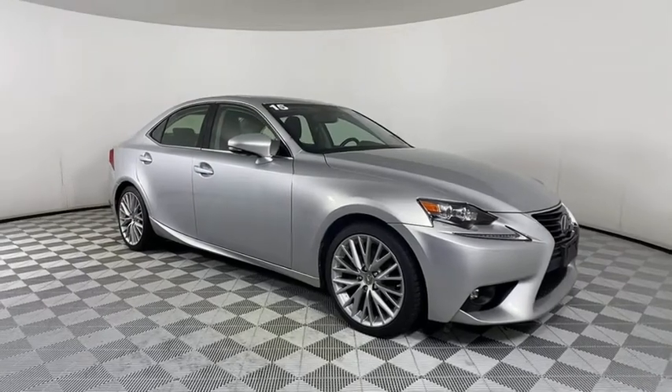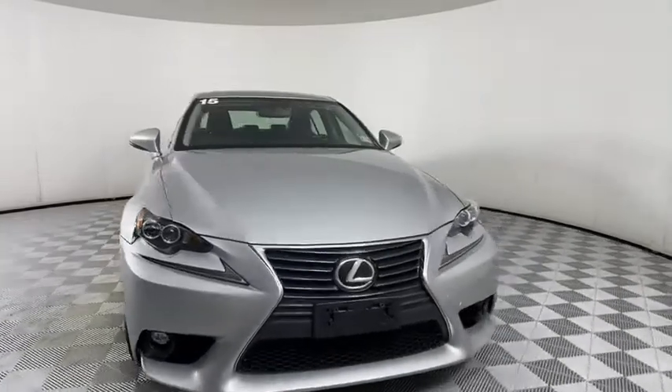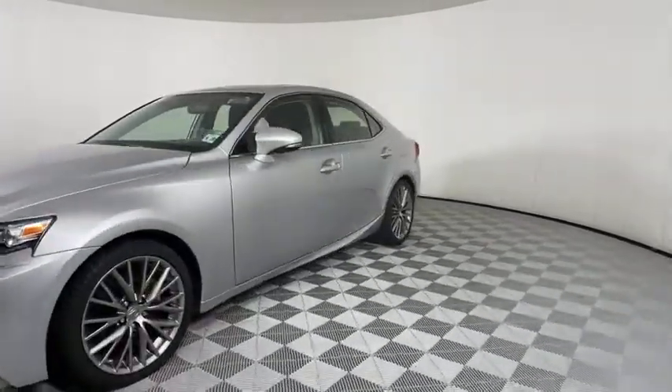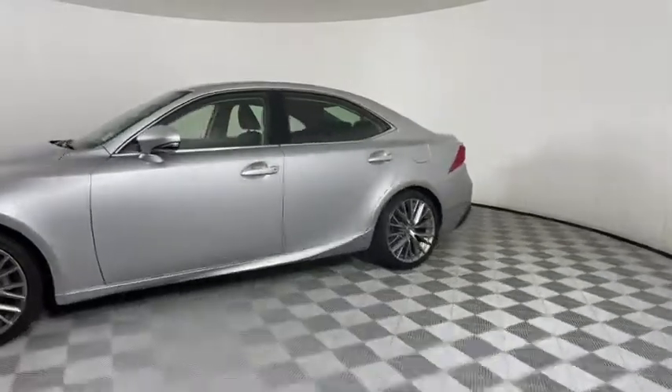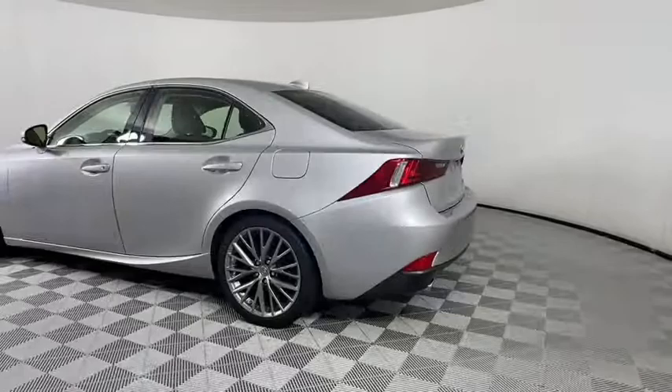Make a great choice today with the 2015 Lexus IS250. An interior and exterior design inspired by the world of competitive racing, the IS250's authentic performance and style are the hallmarks of this classy luxury sedan.